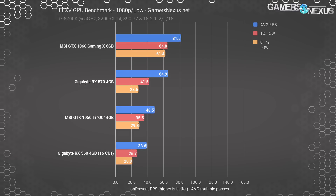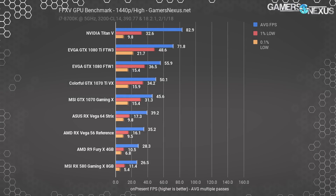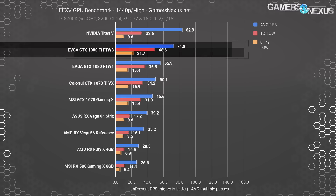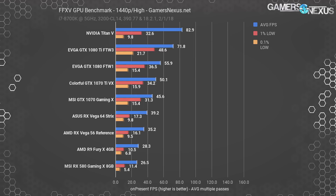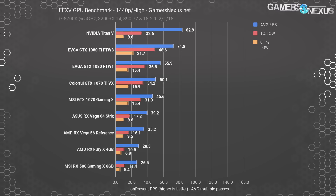The RX 560 16 CU card — the original one that shipped, not the later 14 CU version — is about 10 fps behind the MSI GTX 1050 Ti OC, which despite the name isn't actually overclocked and is one of the cheapest 1050 Ti's available. At 1440p, we're proud to offer these benchmarks somewhat uniquely because we scripted and automated our tests, allowing us to force the game to run at resolutions not in the built-in benchmark. At 1440p high settings, the GTX 1080 Ti exceeds 60 fps average and manages 72 fps, but the 0.1% lows at around 22 fps are still dismal compared to a 72 fps average — a clear problem with high settings.